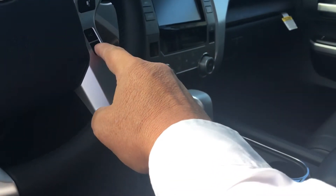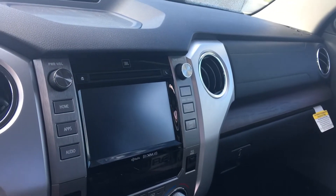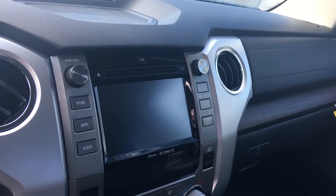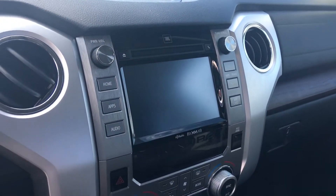It has dynamic radar cruise control and lane departure. The AM/FM stereo CD comes with the JBL stereo system, which gives you 10 speakers — it's got a great sound to it. It also has full-time navigation and the Entune application.